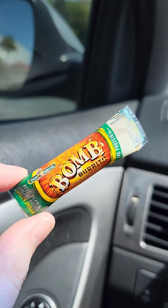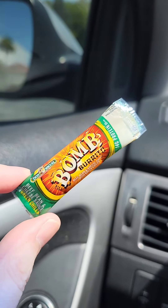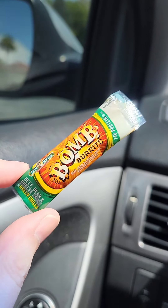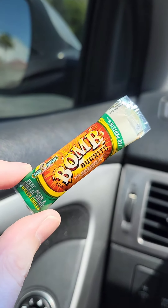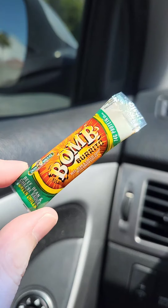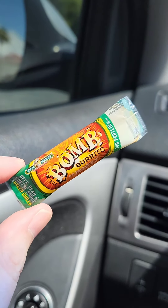Then we got a Bomb Burrito. I think these are pretty cute, and I think they would look good in the mini brand's convenience store. I actually bought the convenience store when it was on sale, but I haven't put it together, and I'm excited to have another one because I can stock my shelves.